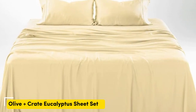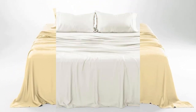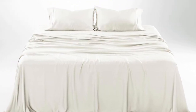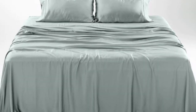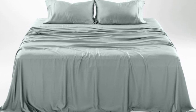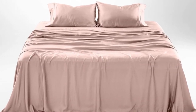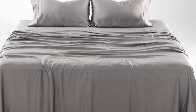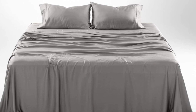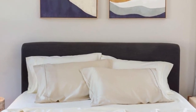Number three — what we like: gets softer with each wash, luxurious silky feel, strong cooling factor. What we don't like: slight wear and tear with regular use. The softness, cooling capabilities, and design-forward look of the Crate & Barrel Olive + Crate cooling eucalyptus sheets earn them a perfect rating across the board in our lab testing, as well as the top slot on our list.